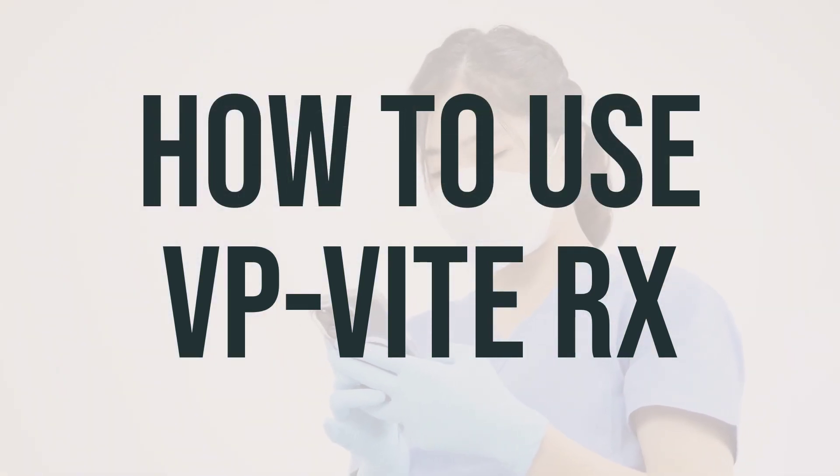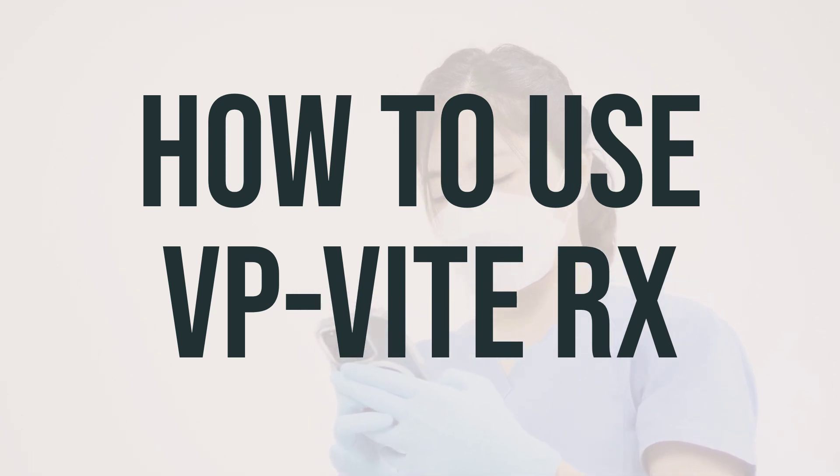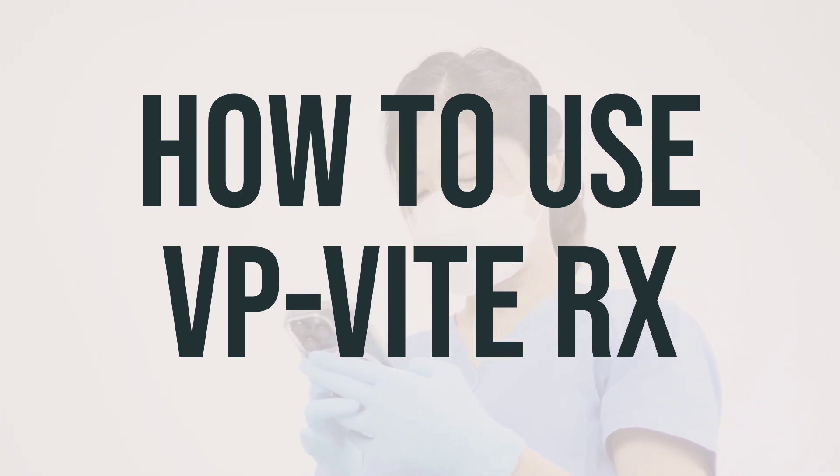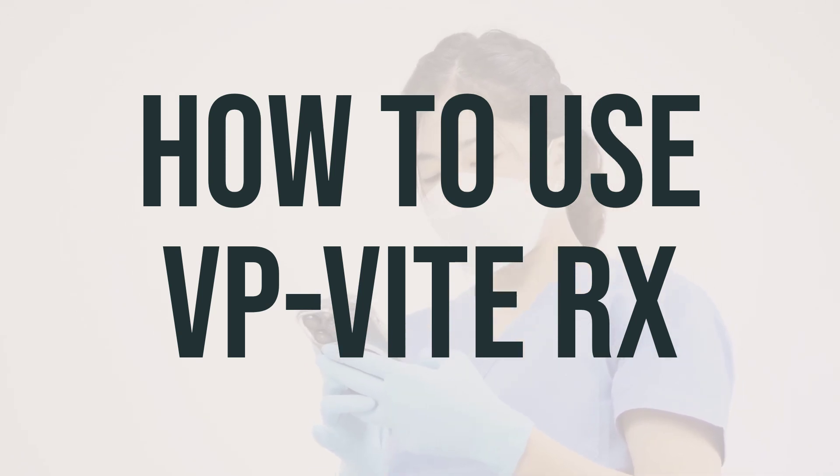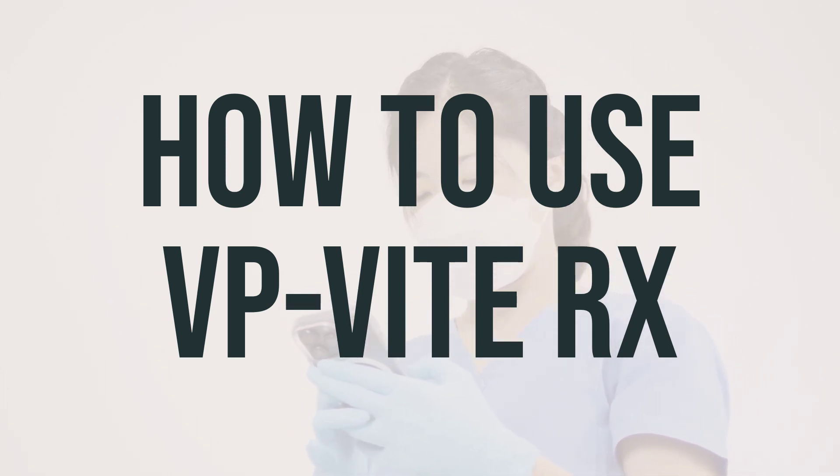When taking VP-Vit-Rx, it's important to follow the directions carefully. Typically, it's taken by mouth once a day, unless your doctor tells you otherwise. If your VP-Vit-Rx contains vitamin C, be sure to take it with a full glass of water. If you're taking chewable tablets, make sure to chew them thoroughly before swallowing.